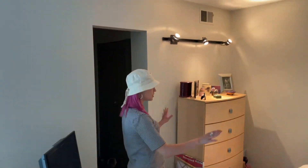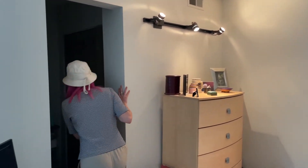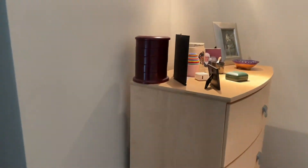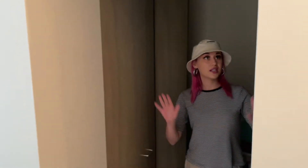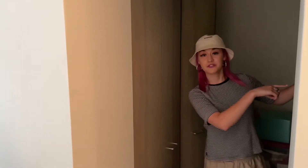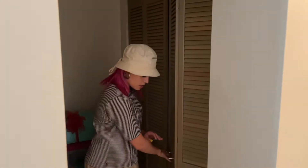Beautiful track lighting and tons of space up here. You also have a closet area. You might need to add a light there, but you have your HVAC here and space to fit all your things. This is going to be another great space for your items.